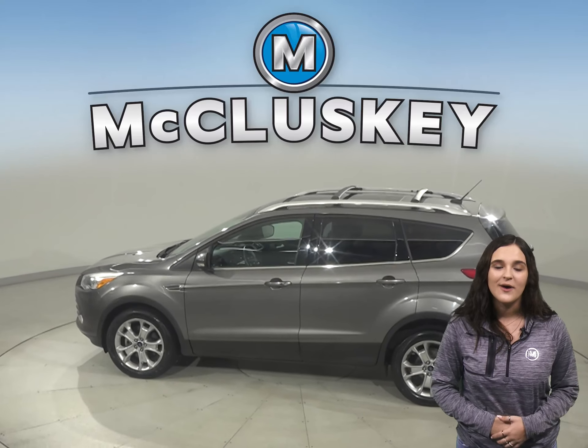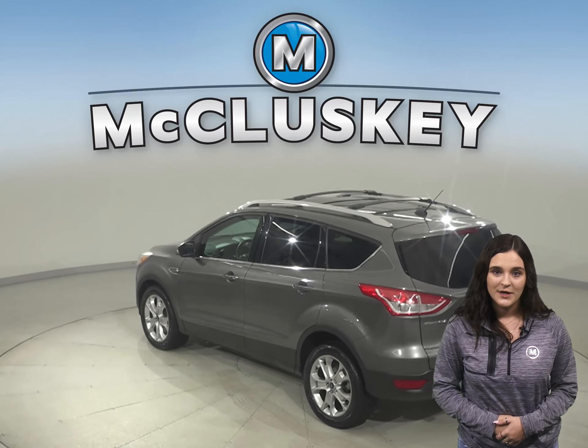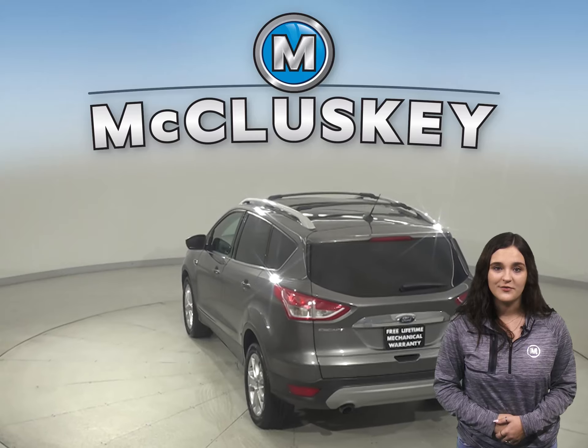For entertainment, you will have AM-FM radio that's Sirius XM ready and a CD player. You will be able to keep cool during humid weather with a front AC.